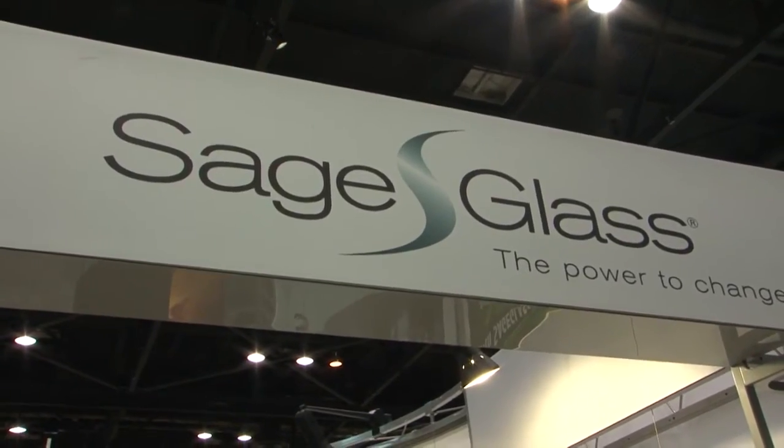Tell us about the SageGlass technology. SageGlass technology is a dynamic facade solution for a sun problem. So if you've got a south-facing facade or a west-facing facade and you're dealing with a lot of sun, instead of using exterior sunshades or interior blinds and shades and things that take away the view — that was the reason you put glass in a building to begin with — you can use SageGlass.